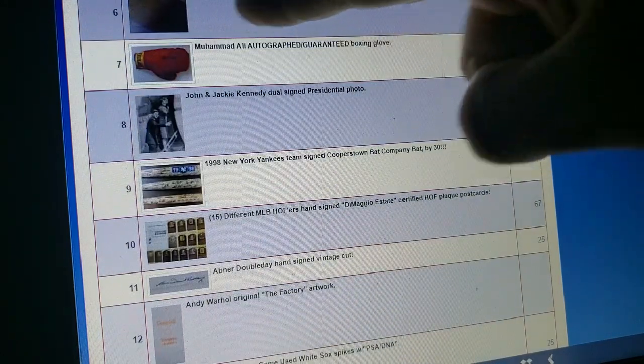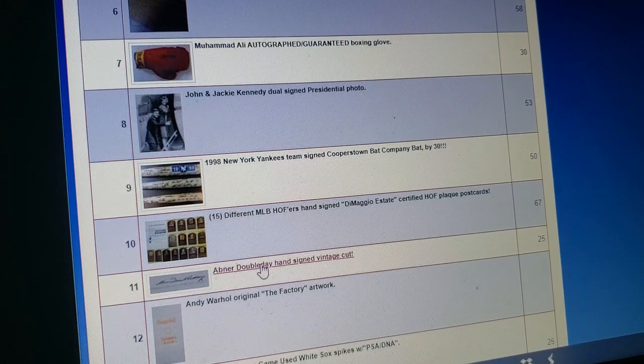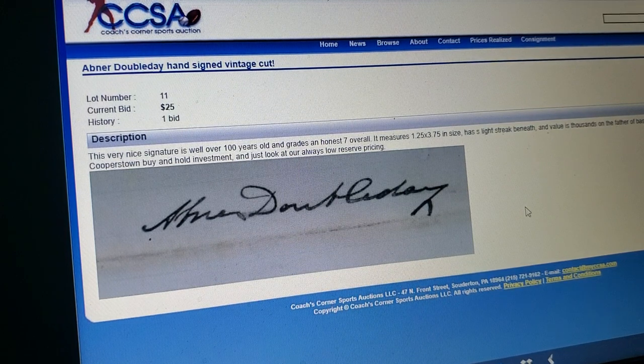Let's see what other happy horse shit we got. A 25 pound box — last month it was a 35 pound box, now it's just a 25 pound box. Abner Doubleday signature. Yeah, okay. No way. Nope. Try again. Unbelievable.